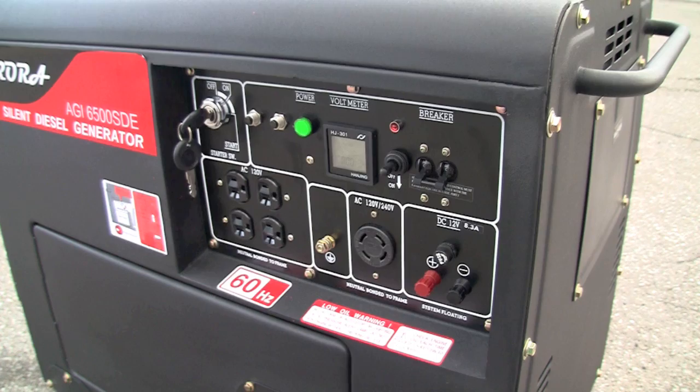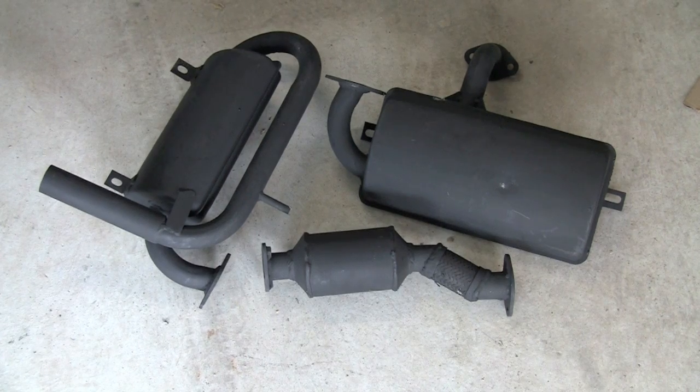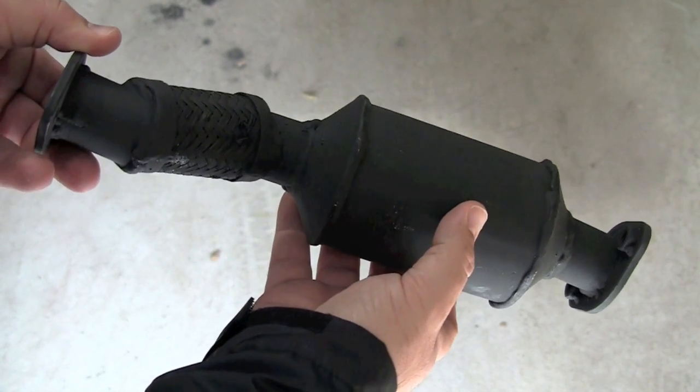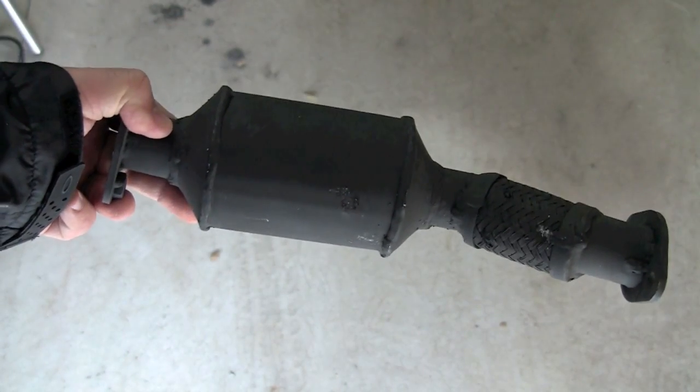There are two types of portable diesel generators to choose from. The enclosed one is a lot quieter, because it uses two mufflers and a catalytic converter, or a diesel oxidation catalyst. It's also responsible for removing up to 90% of the particulate matter in the exhaust.